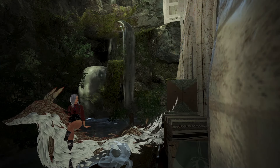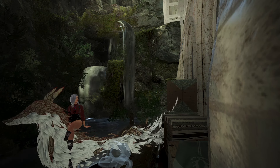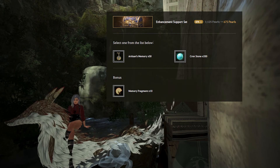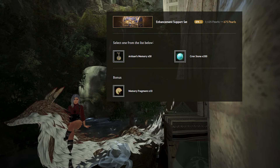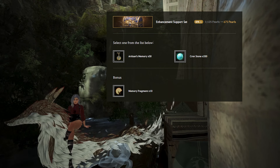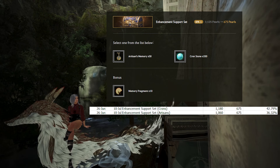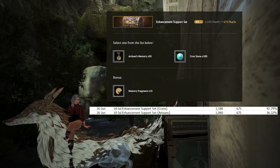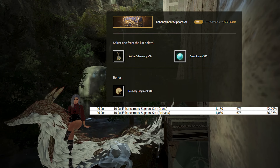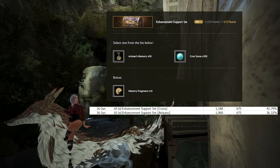The next packs are just the basic weekly sales that will usually last for two weeks instead of the one week the Doza pack lasts. The first is the Enhancement Support set, which gives either 50 Artisans or 330 Crons for 675 Pearls. You also get a bonus of 10 memory fragments. Crons is the highest Pearl value choice — if you choose Crons, the pack will be worth 1,180 Pearls with a discount equivalence of 42.78%.